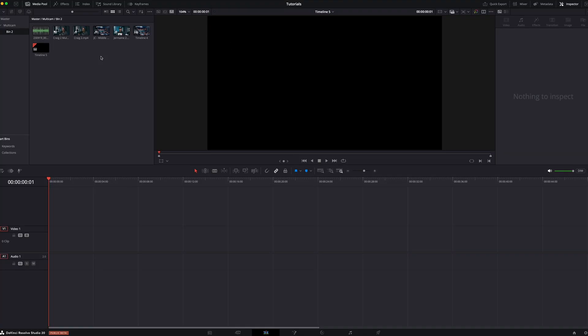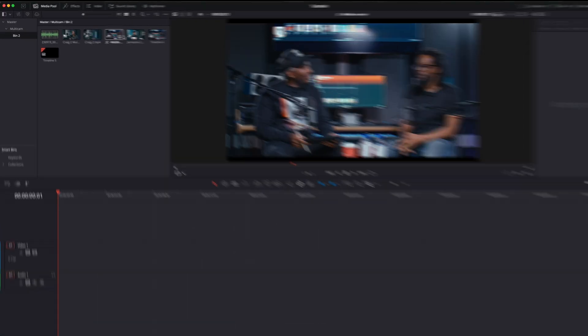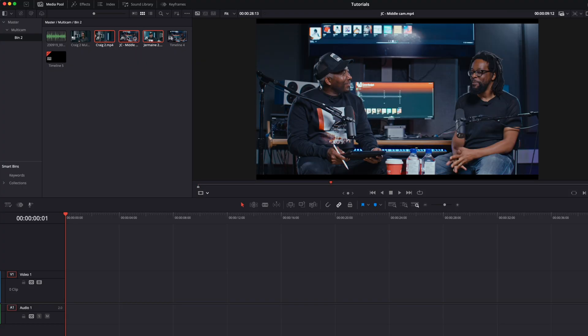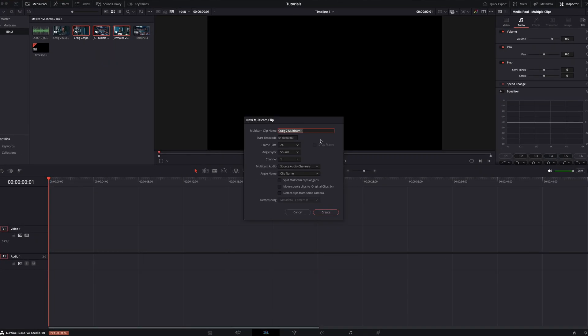Let me show you how it works. Here we are in DaVinci Resolve 20 on the edit page. I have three clips from my project — camera one, my middle camera, and my third angle. I'm going to highlight all three, then go down in this menu and select 'Create New Multicam Clip Using Selected Clips.' Immediately, a window pops up with the parameters you're going to set to create your multicam clip.